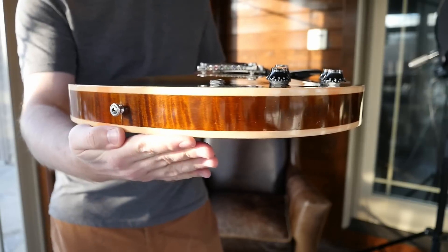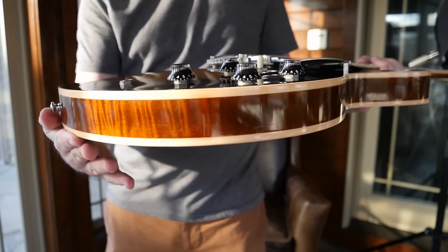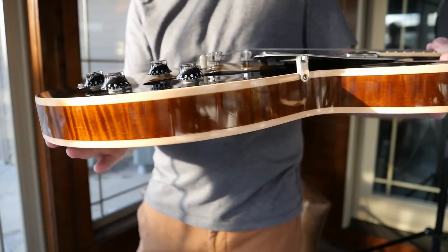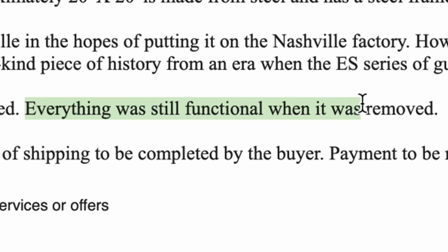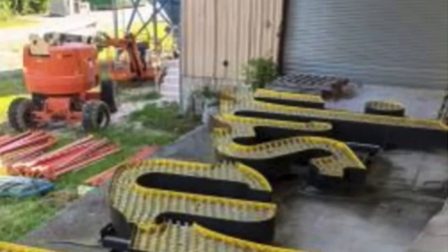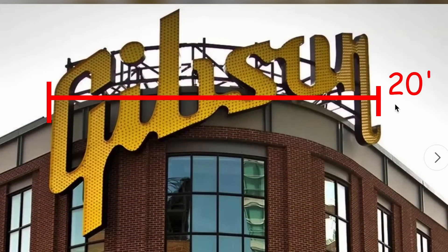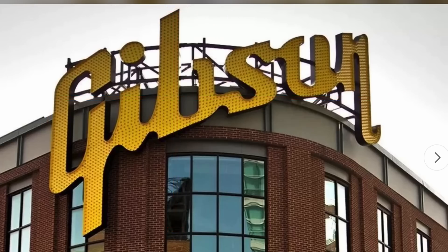I guess a giant super-illuminated sign could mess with some things. My first thought was, why not just put the sign up without lights, or use different types of bulbs? Currently all the bulbs have been removed and it doesn't sound like they're coming with it. They're claiming everything was functional when taken down. The approximate measurements are 20 feet by 20 feet, though the height proportion looks a bit off — maybe accounting for brackets.